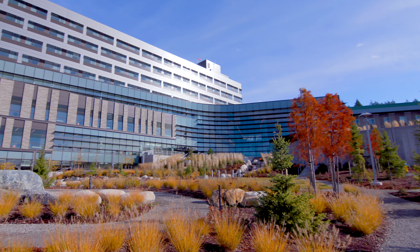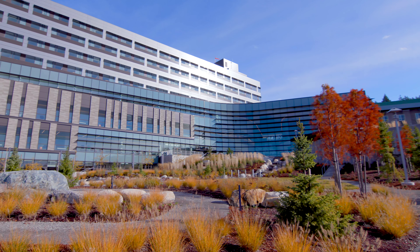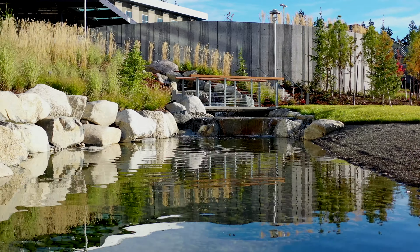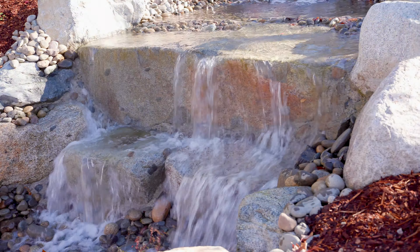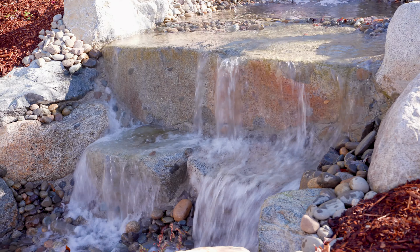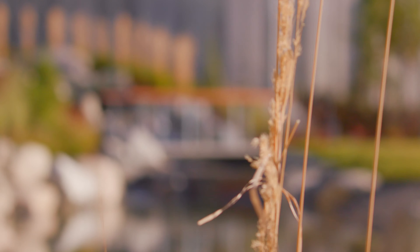I think we saved the best for last, the Healing Garden. This is the most welcoming space of all. The Clear Creek Trail connects to the Medical Center grounds, physically making St. Michael part of the community and inviting everyone to enjoy a walk and relax near the waterfall. This community connection is the heart of St. Michael Medical Center.